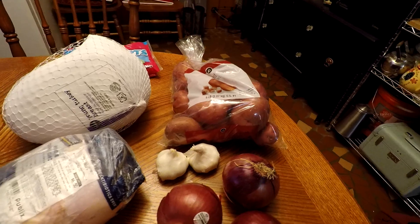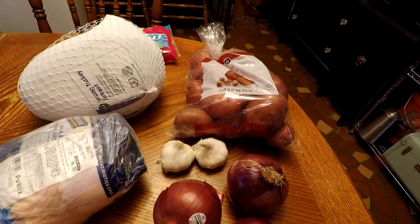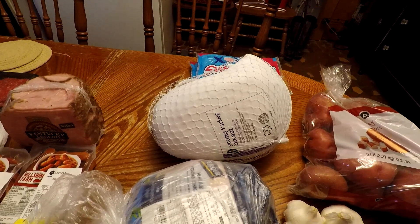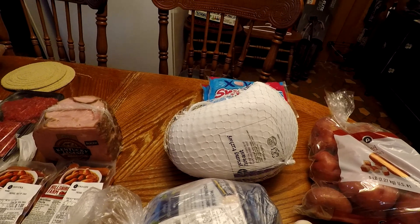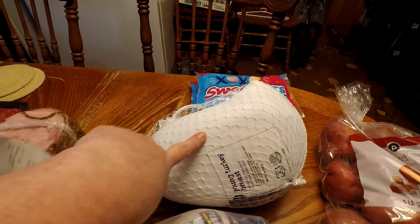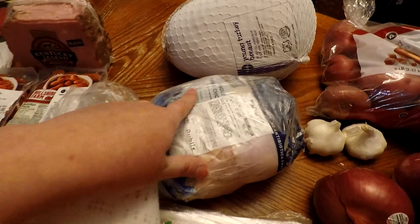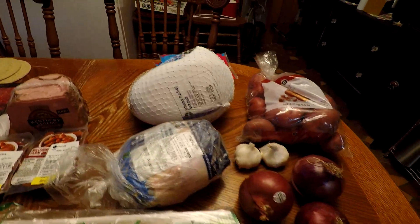I like to use red potatoes because you don't have to peel them, but you can make all kinds of fun stuff with them. I got the turkey breast at $0.99 a pound — it was $6.47, and I saved $8.50 on that. And then I got a chicken at $1.29 a pound, which was $6.50. And that is all I got from Publix.